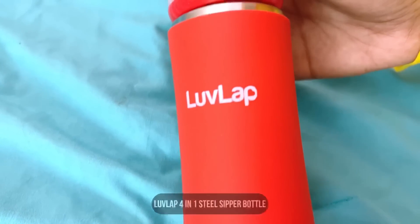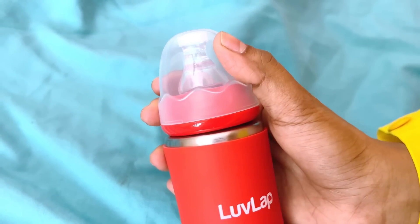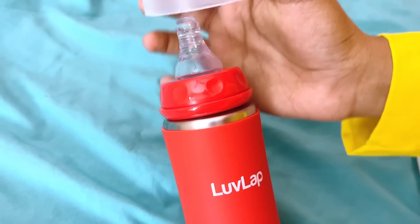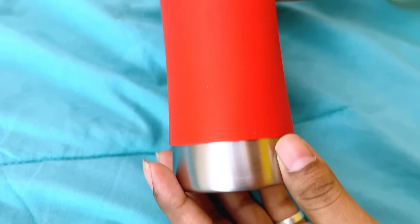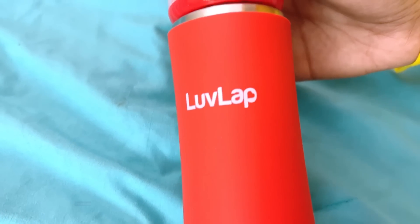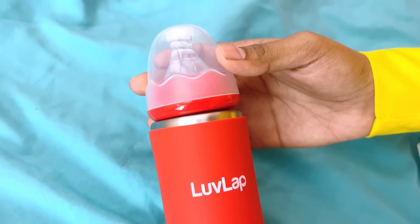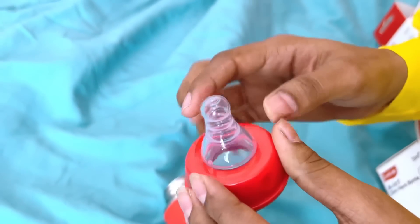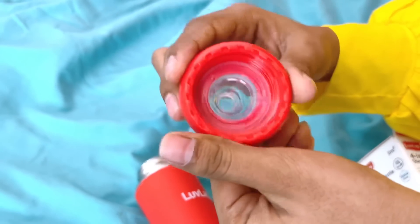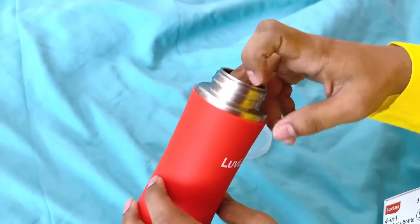This bottle is high-quality stainless steel that is durable and long lasting. In the bottle, there is a screw cap so that we can close it to keep it hygienic. In the Lovelab 4-in-1 steel sipper bottle, there is a silicone grip so babies can easily hold it and prevent slipping. For 3 months, we fix the nipple, and the nipple is anti-colic in nature.